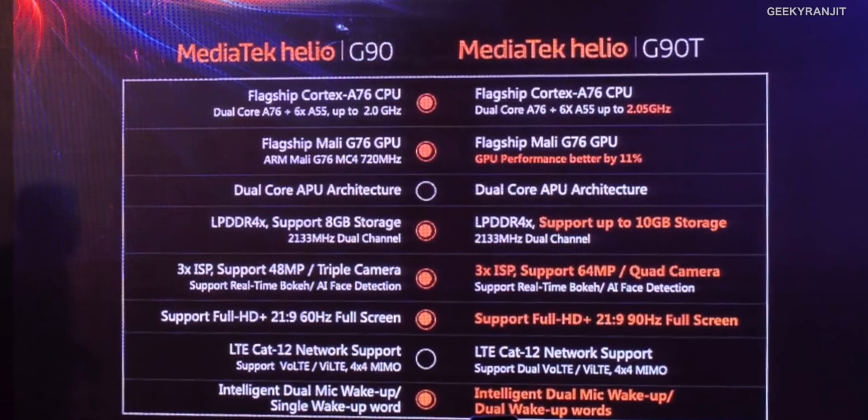The main difference between the G90 and the G90T: they're essentially the same chipset but the G90T is more enhanced. In terms of RAM, the G90 supports a maximum of 8 gigabytes while the G90T can go up to 10 gigabytes — both support LPDDR4X RAM. For cameras, the G90 supports a max 48 megapixel camera with triple camera setup, whereas the G90T supports 64 megapixel with up to quad cameras. The G90 supports a max 60Hz display while the G90T supports up to 90Hz, plus the dual Wi-Fi feature.